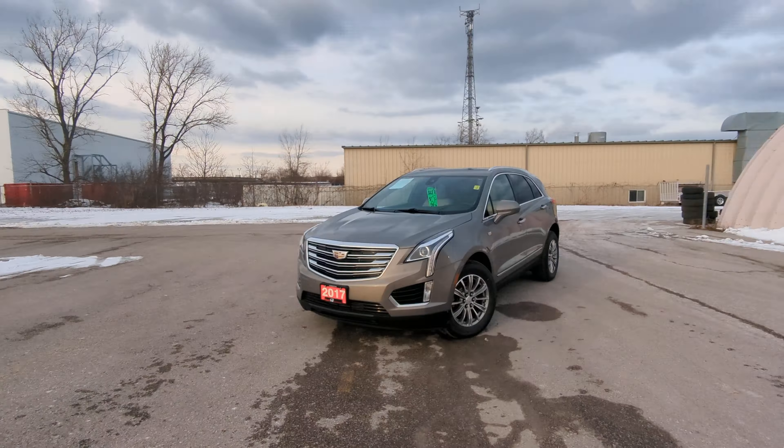Hey there, Avery with Red Hill Toyota. Hope you're having the best day of your life. I want to show you a quick walk-around video of our 2017 Cadillac XT5.